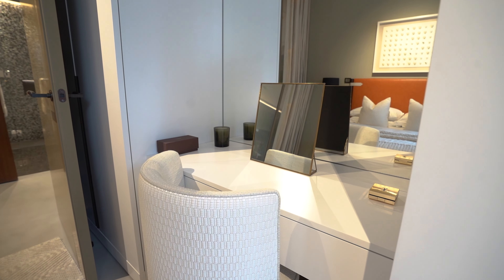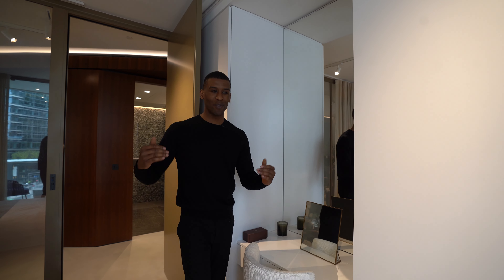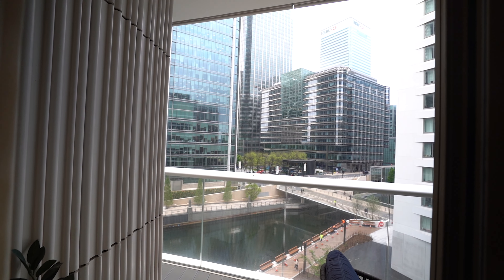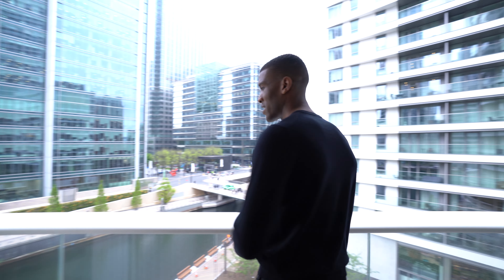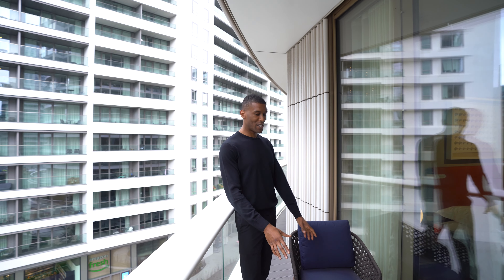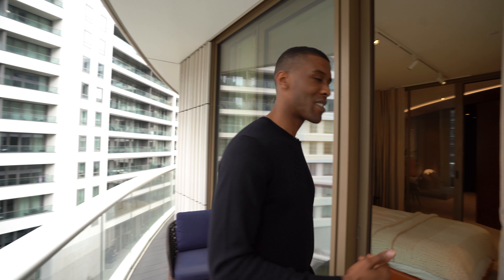We have a queen size bed here with two bedside tables, well thought-out interior design. Just opposite that we have your built-in wardrobes with an integrated vanity unit in the middle. This bedroom flows out to its own private terrace through a glass sliding door — we're led out to the decked terrace with views out towards the canal and a cozy seating area. Now let's head through to see the first bathroom which services this bedroom.